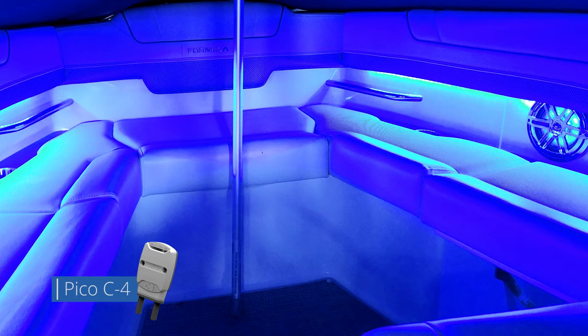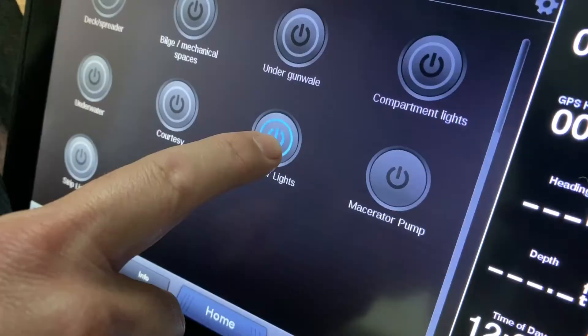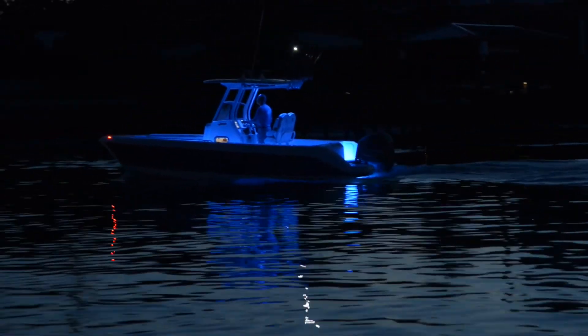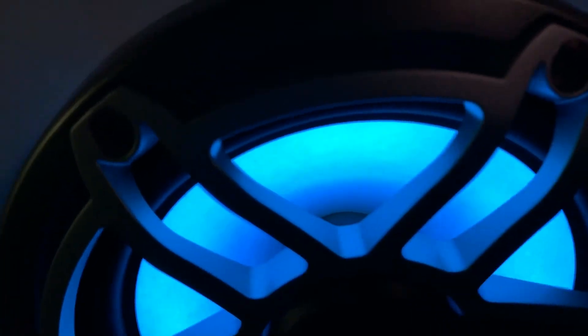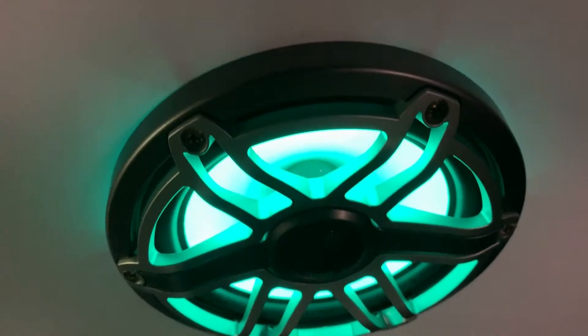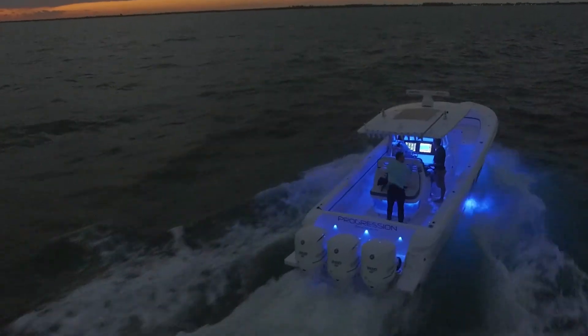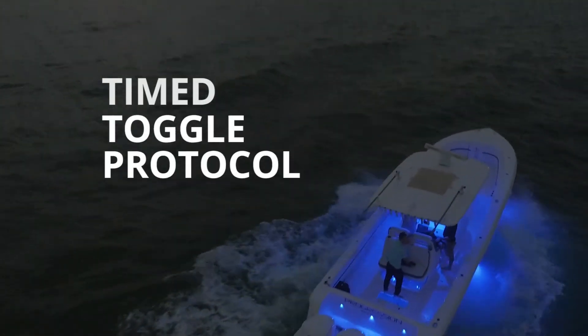The Pico C4 module will allow third-party RGB or RGBW lights to be connected and controlled using the Poco system. By simply attaching an inline module connected to your Poco system, it will provide full control of color selection, dimming, and preset color modes for third-party lights. The Pico C4 module can also operate independently of the Poco system using Lumatec's proprietary Time Toggle Protocol technology.